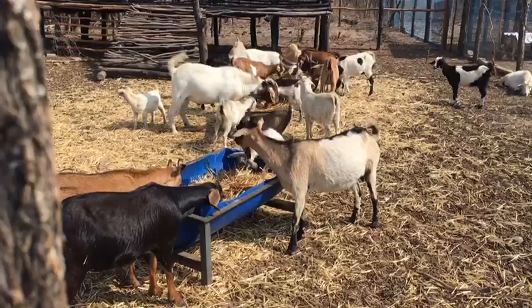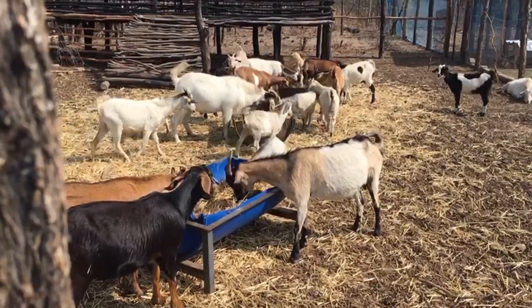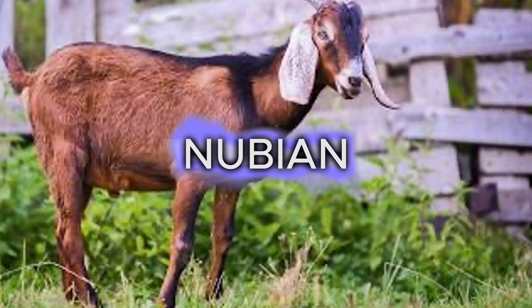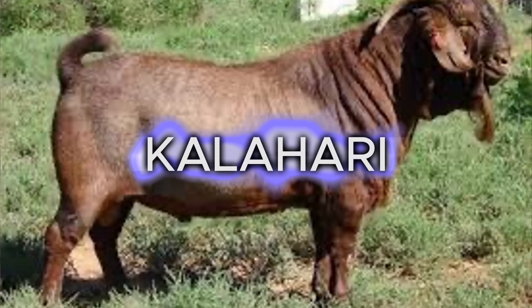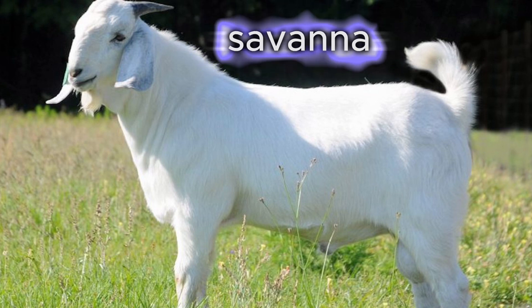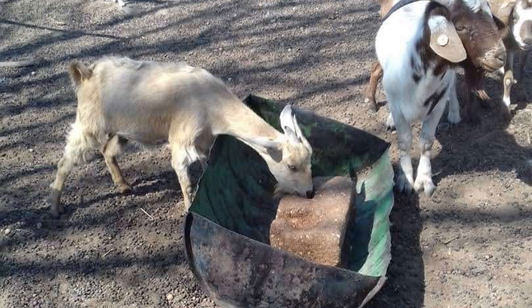There are several goat breeds that you can consider, and what we have considered at Alofam. These include the Boer goat, the Nubian, the Kalahari, and the Savannah. Each breed has its own unique characteristics, so it's important to research and choose the breed that best fits your farm's goals and what you're working towards. You've also got to consider your market.